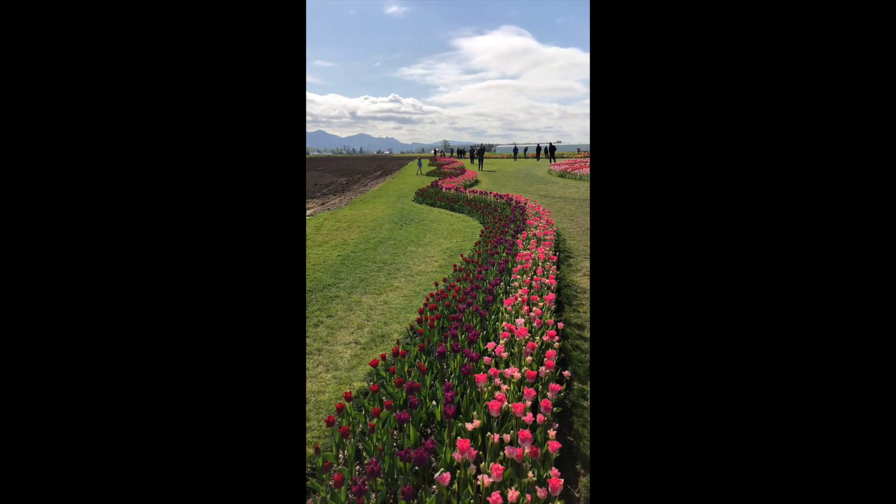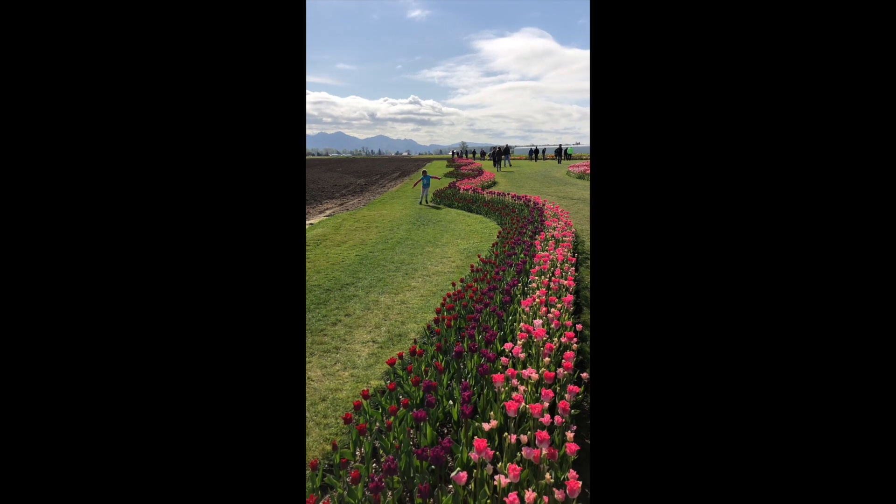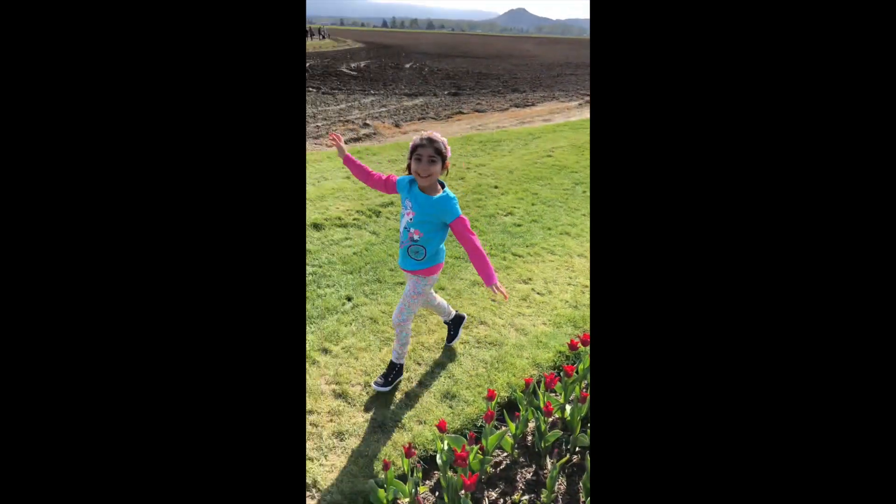Here we go! Look at all the people we see here! It's a piece of paper!